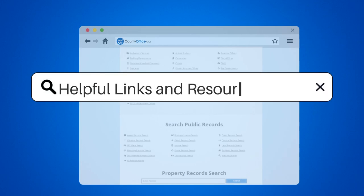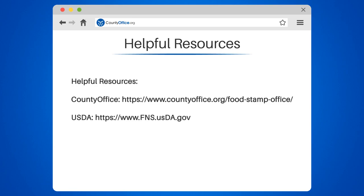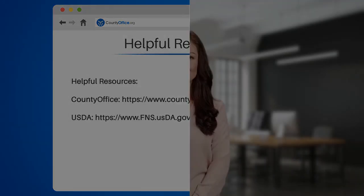Helpful resources — to learn more, check out these links which you can click in the description below, and feel free to comment your questions. We're here to help. Thanks for tuning in to our video. Please like and subscribe, and leave a comment below. See you in the next video.